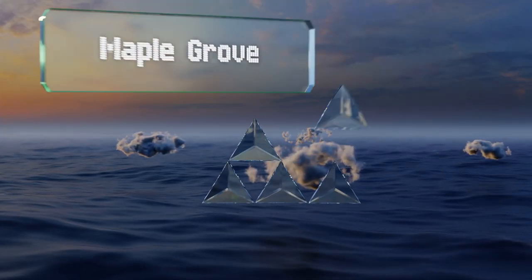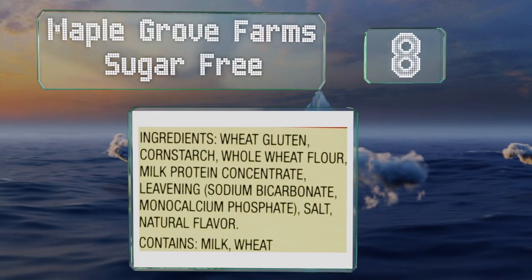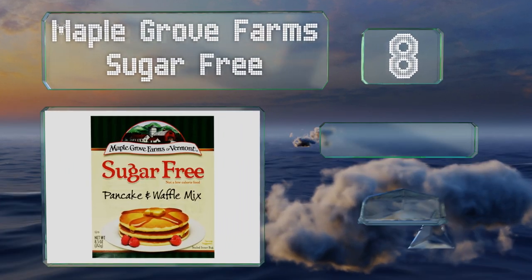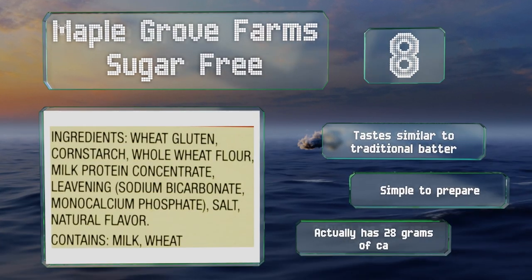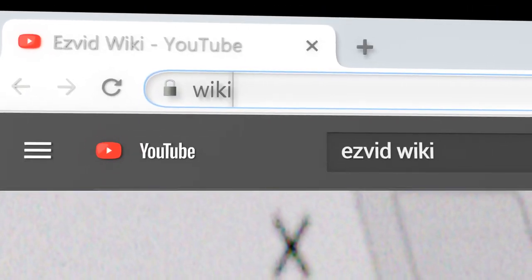Coming in at number eight, diabetics and anyone who needs to watch their sucrose intake should check out Maple Grove Farms Sugar Free. It tastes similar to traditional butter and is simple to prepare. However, note that despite what it says on the pack, it actually contains 28 grams of carbs.